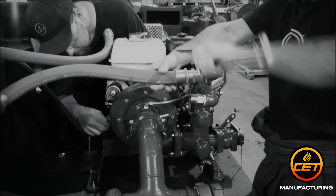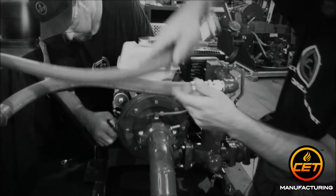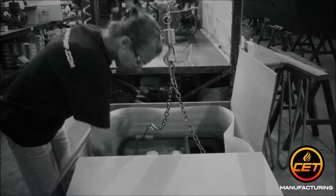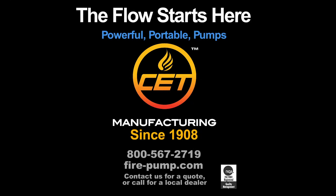dependability and efficiency allows us to provide you a solid product at an affordable price. Contact our PeopleFocus team today for a quote on your next pump, foam system or vehicle. CET Manufacturing — The flow starts here.